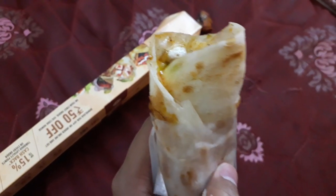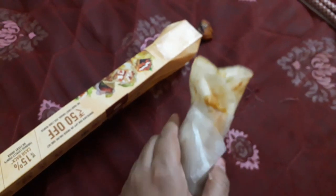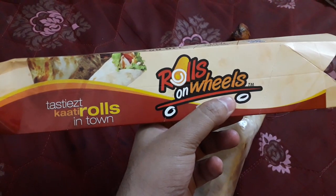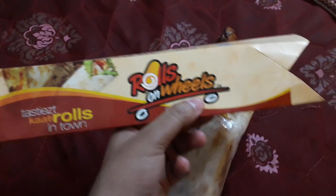Okay guys, that was the unboxing of this chicken tikka roll from Rolls on Wheels. Try it out and let me know in the comments whether you liked it or not. Thank you!